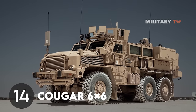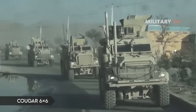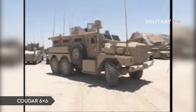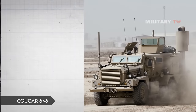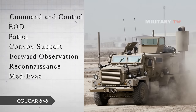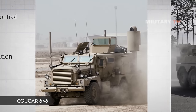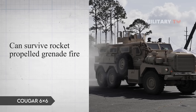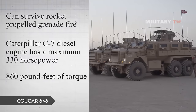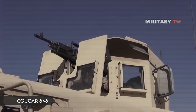Number 14: Cougar 6x6. With proven combat survivability, the advanced ballistic and blast-protected Cougar 6x6 can seat 10 fully equipped passengers. Even after a hit, the Cougar can return to the field in hours and perform tasks such as command and control, EOD, patrol, convoy support, forward observation, reconnaissance, and medevac. This vehicle has a V-shaped hull proven efficient against IEDs and can survive rocket-propelled grenade fire. Its Caterpillar C7 diesel engine produces 330 horsepower and 860 pound-feet of torque, with a fuel range of up to 600 kilometers.